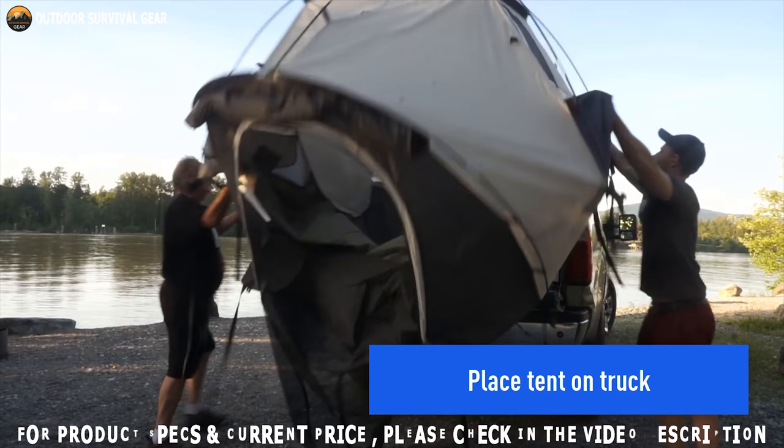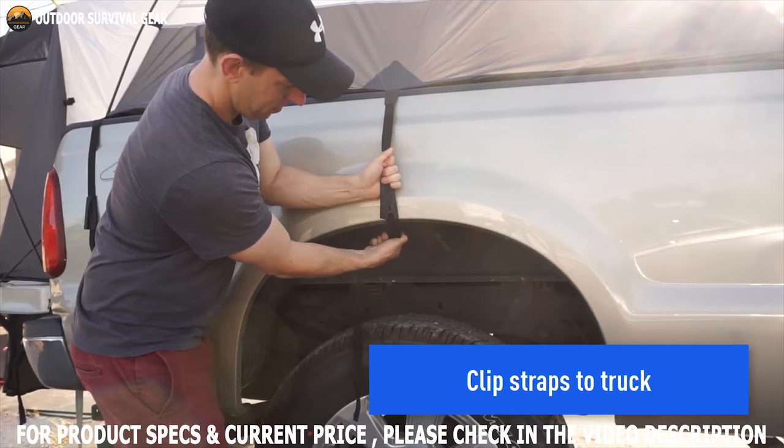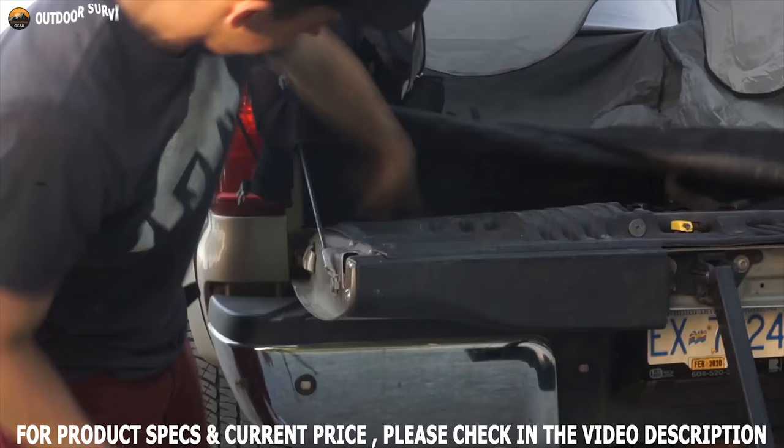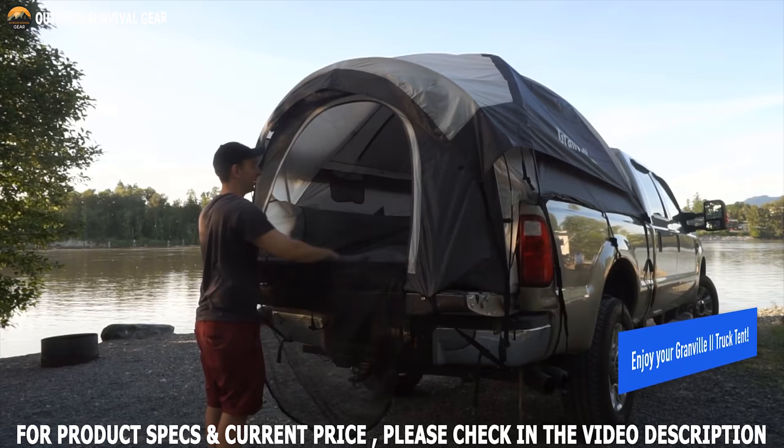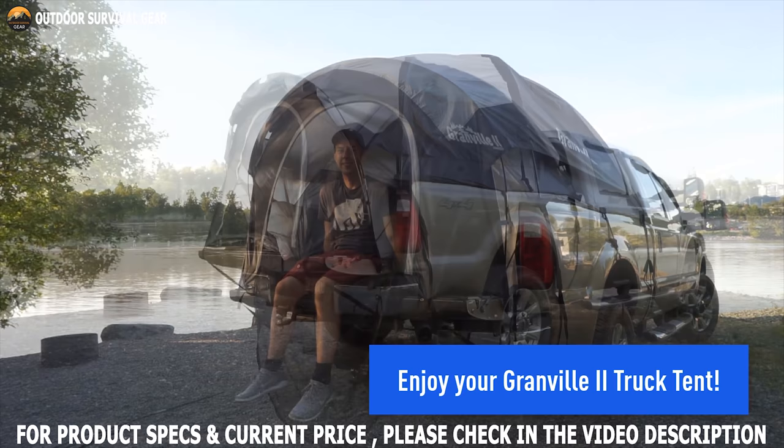This bed tent setup is easy and can be done in a few minutes with just one adult. The tent rear access window unzips completely to allow access to your truck cabin for grabbing items, and it additionally includes a long-lasting rainfly for increased privacy and protection. The large D-shaped door makes getting in and out easy, and you can also use a front door awning if you need extra protection.